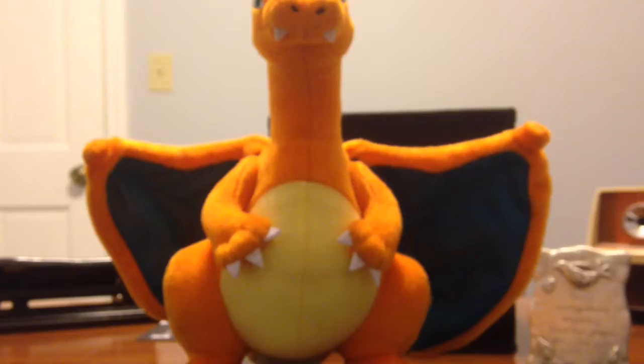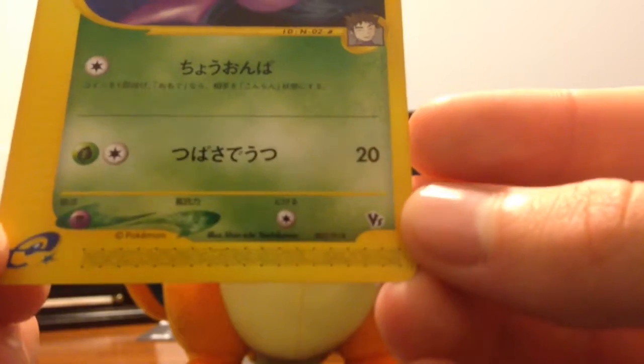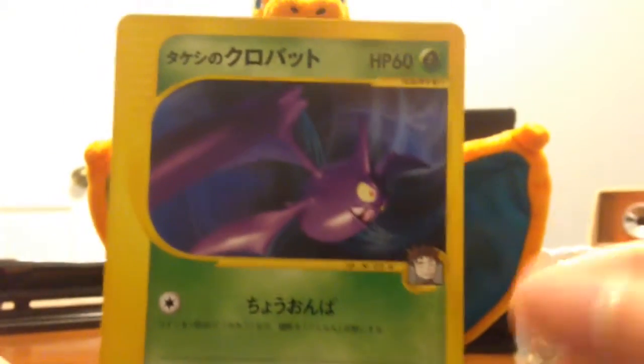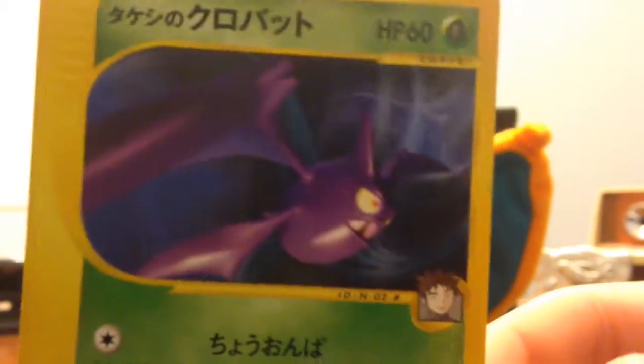Next I have a couple VS cards. This first one is Brock's Crobat. This is not from the VS set like the actual set version — this is from a theme deck, like a little movie set. I think there was a movie out and this is like a little commemorative pack to celebrate that movie.